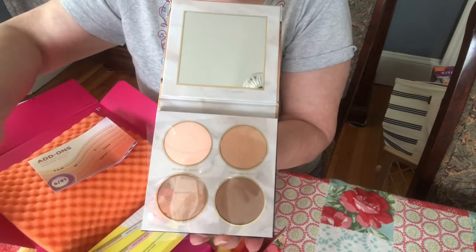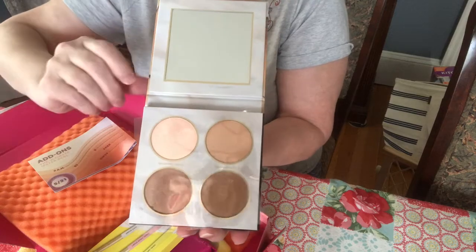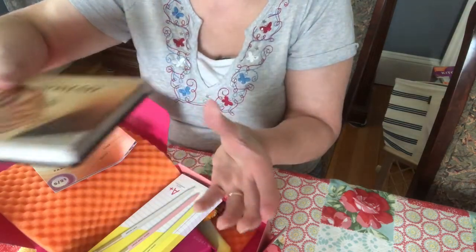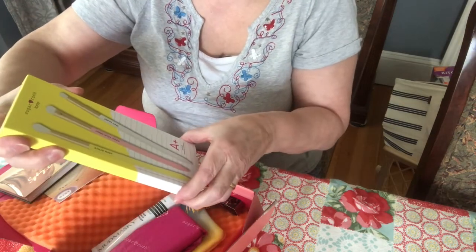I'm just learning more about makeup. I've always used drugstore makeup and never really been into all this. I've been watching some makeup tutorials and maybe I'll try following one using some of these products.